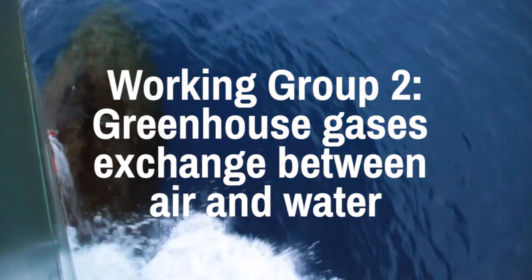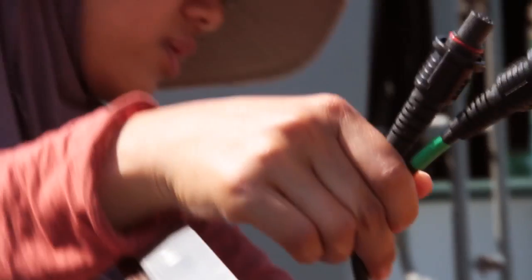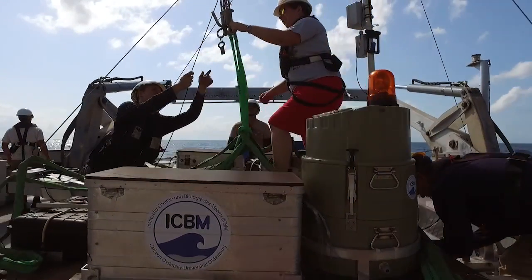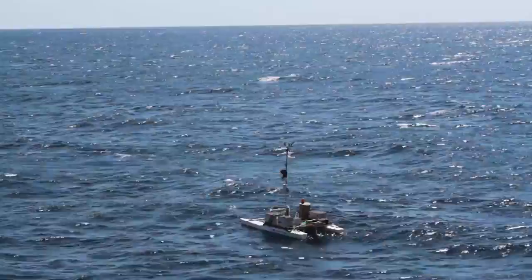Climate change is forecast by computer models, but the model can be only as good as the data we feed it with. And especially the exchange of gases between the atmosphere and ocean, we have very little data. We develop our own technology — we have a remote control catamaran.